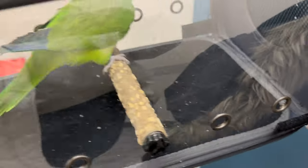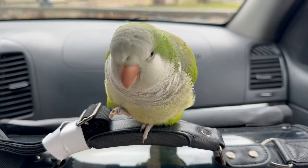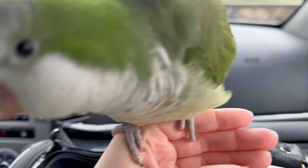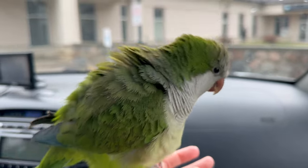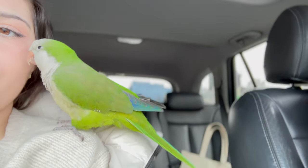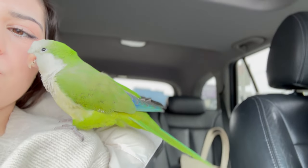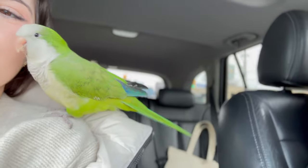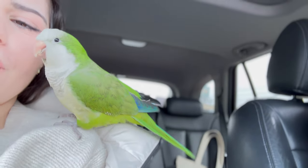All done at the vet now! Lusa has her nails trimmed and her beak all pretty, and she was very good. Now we're gonna head back home. You got so many compliments — they said your feathers were so pretty! You were gorgeous and in beautiful health.